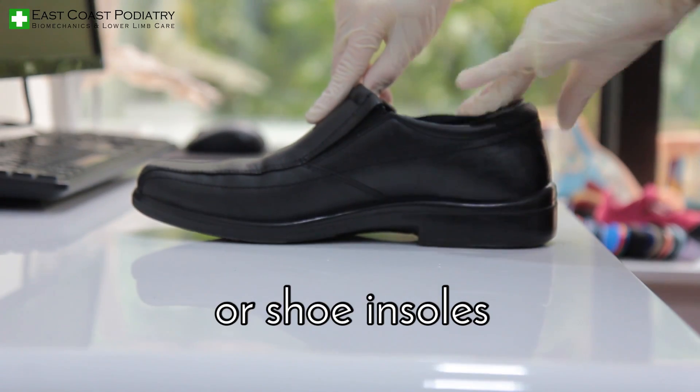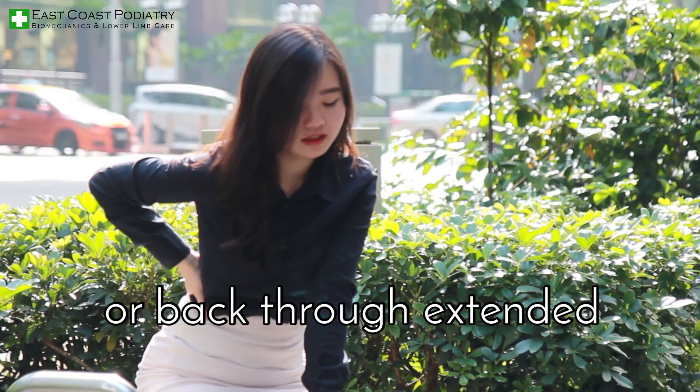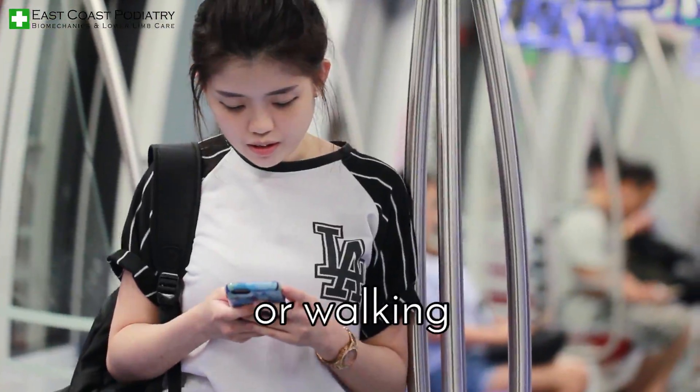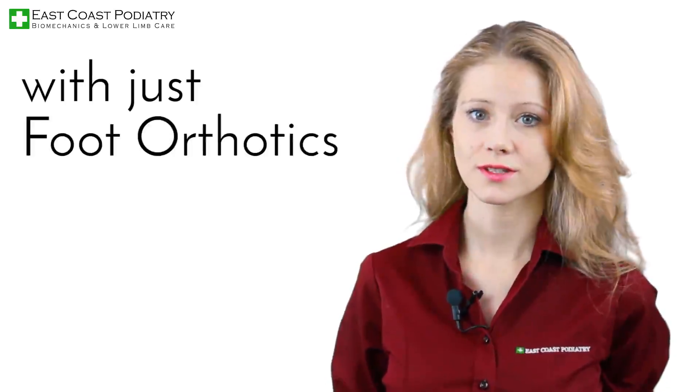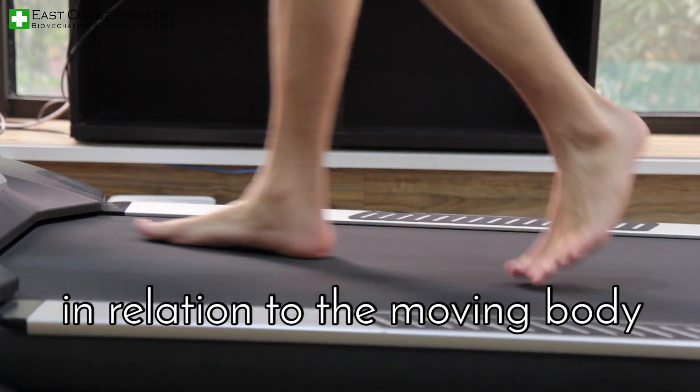Customized foot orthotics or shoe insoles is a podiatrist specialty. These devices are designed specifically for an individual's walking or postural needs. Pain in the legs or back through extended periods of standing or walking may be addressed very simply with just foot orthotics. They are used to facilitate correct foot function in relation to the moving body.